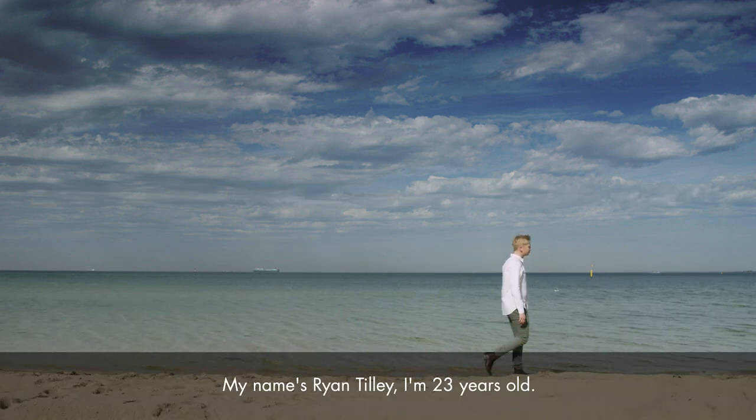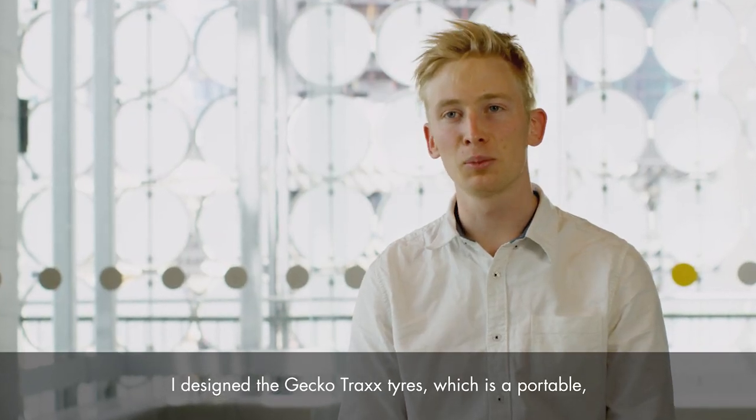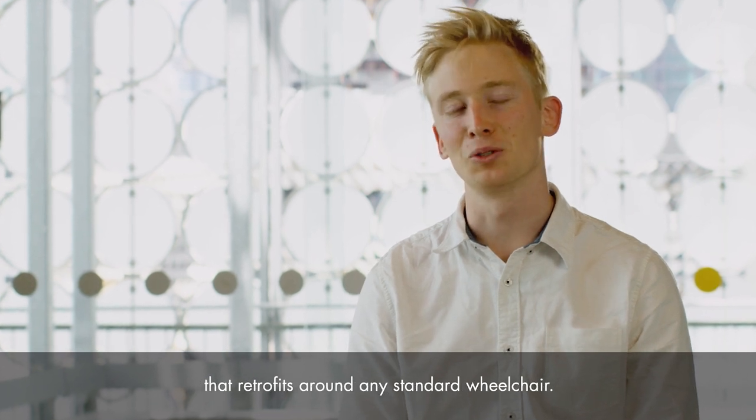My name is Ryan Tilly, I'm 23 years old. I designed the Gecko Tracks Tyres, which is a portable and affordable wheelchair accessory that retrofits around any standard wheelchair.